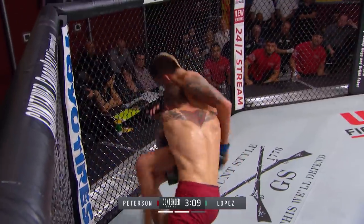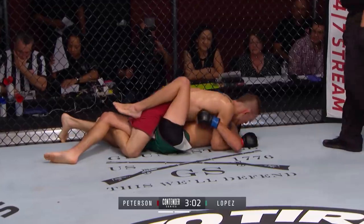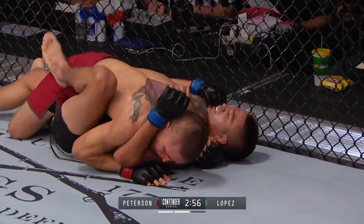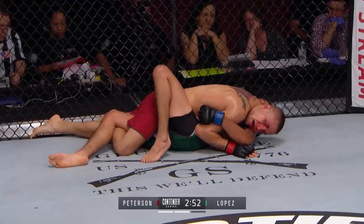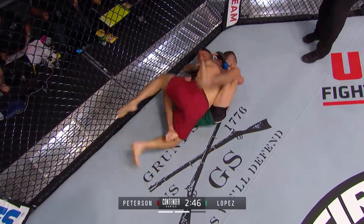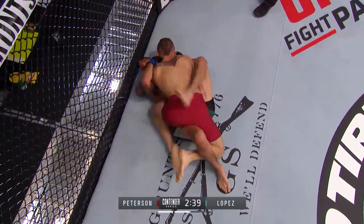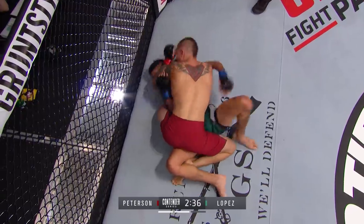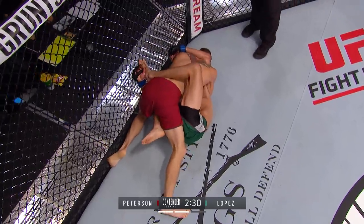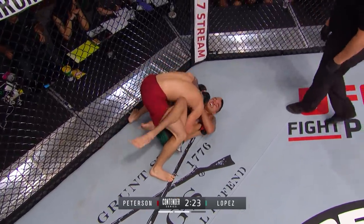Peterson believes he has the best cardio and is going to push the pace. If he can get this to the third round, maybe he wears Lopez out and finishes him. Peterson finishes the takedown — let's see what he can do. Good top position by Peterson, looking for a head and arm choke. Lopez recognizes it, keeping that elbow flat to the mat. Peterson won seven out of his last eight and is 15 and five in his professional MMA career.